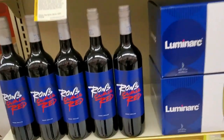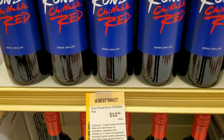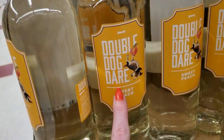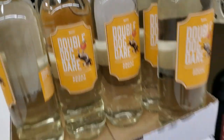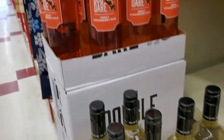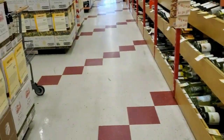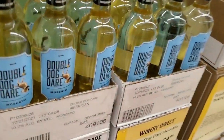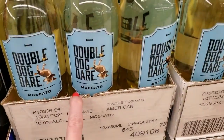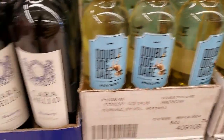Look at this one — Ron's Jellible Red, only $12.99, that looks pretty simple. And we have Double Dog Dare — Sweet Peach, only $4.99. Or you can get Sweet Strawberry Rosé for $4.99. And we also have Moscato — those are $4.99 also. All these Double Dog Dare were $4.99 each.